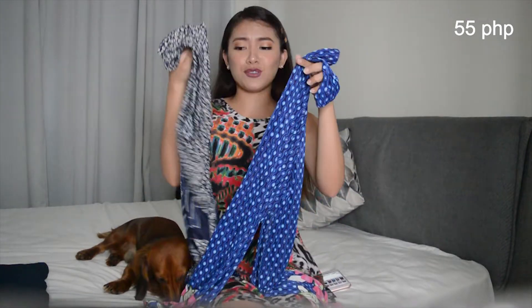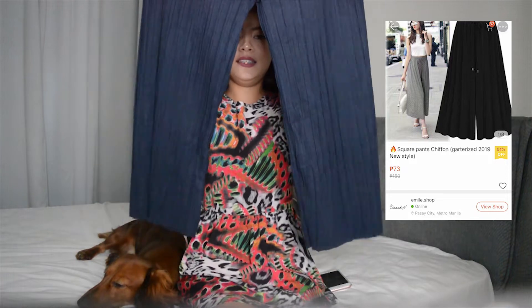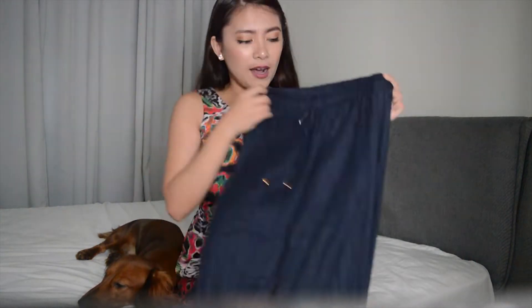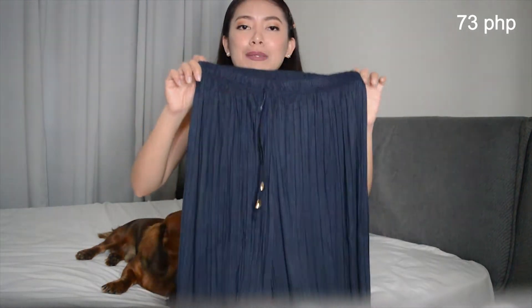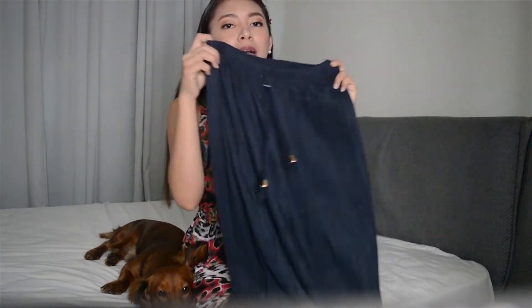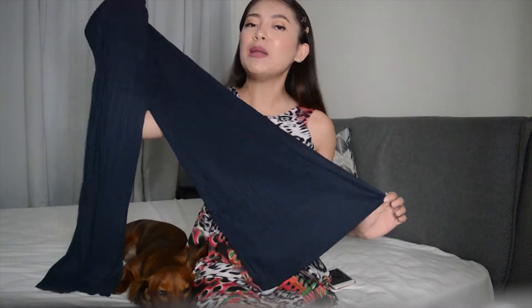And then the last one — I got this square pants again. Kinuha ko yung color na navy blue. Hindi ko alam kung kita niyo sa camera, pero guys sobrang nice ito. Pwede ko itong gamitin sa office. And guess how much this cost? It's only 73 pesos. Kung may item ako here na sana binili ko ng mas marami, ito yun. Kasi pwede ko itong magamit sa office — martiren ko lang siya ng magandang top, ng plain top, or ng printed top. Sobrang safe ito, pwede siya sa lahat ng bagay, at pwede siya sa lahat ng occupation.